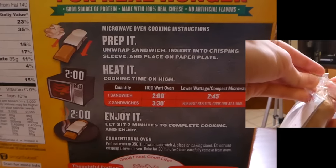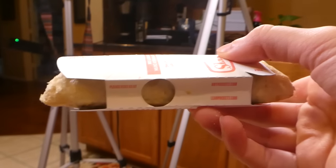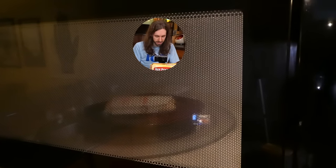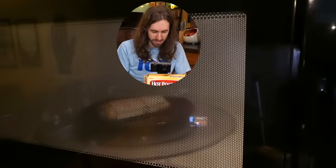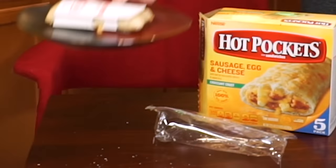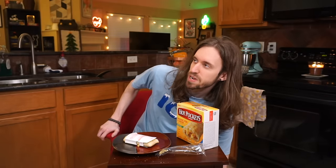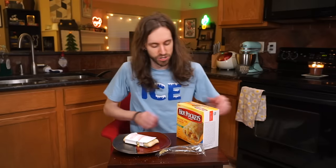So we're supposed to unwrap the sandwich, stick it in the sleeve, and cook it on high for about two minutes, and that's it. It does smell very breakfast-y in here, which I'm a fan of.